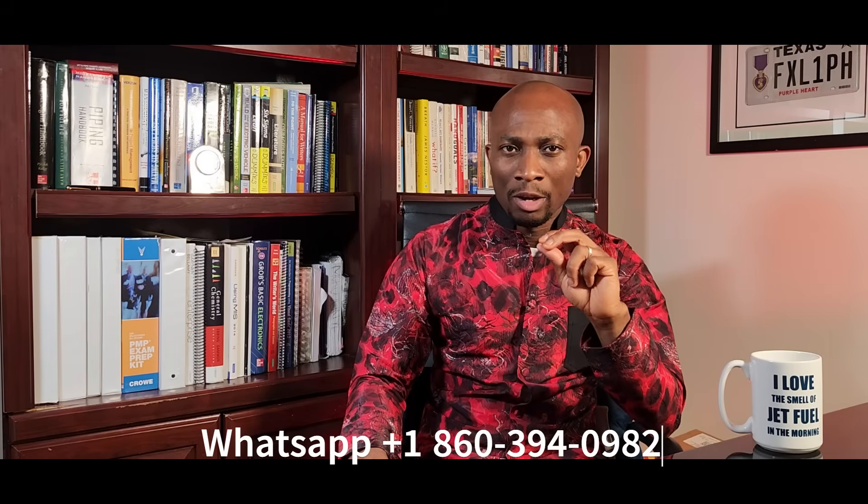You can contact me on WhatsApp at +1-860-394-0982 — that's the number shown on your screen. Let me know in the comment section if you would like more information, and if there is any factory you would like me to talk about on the next video. I am eager to hear what you have to say in the comment section.